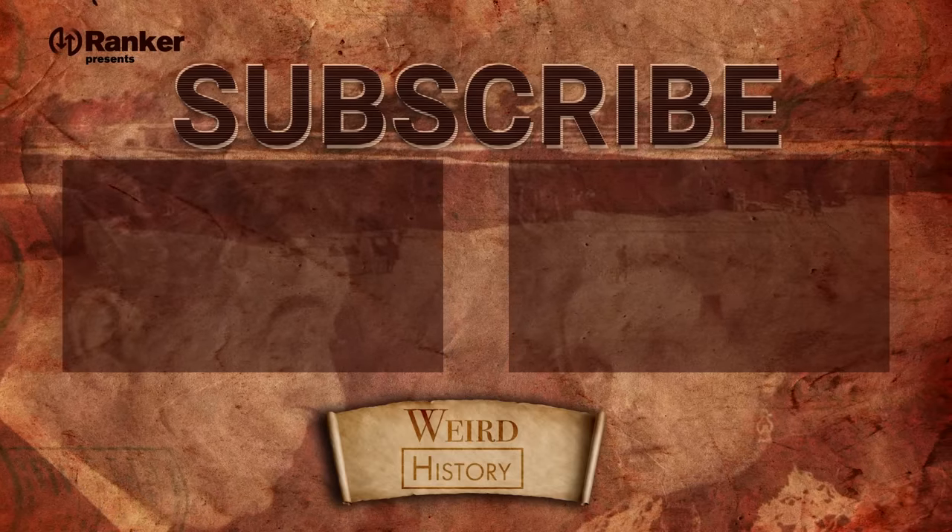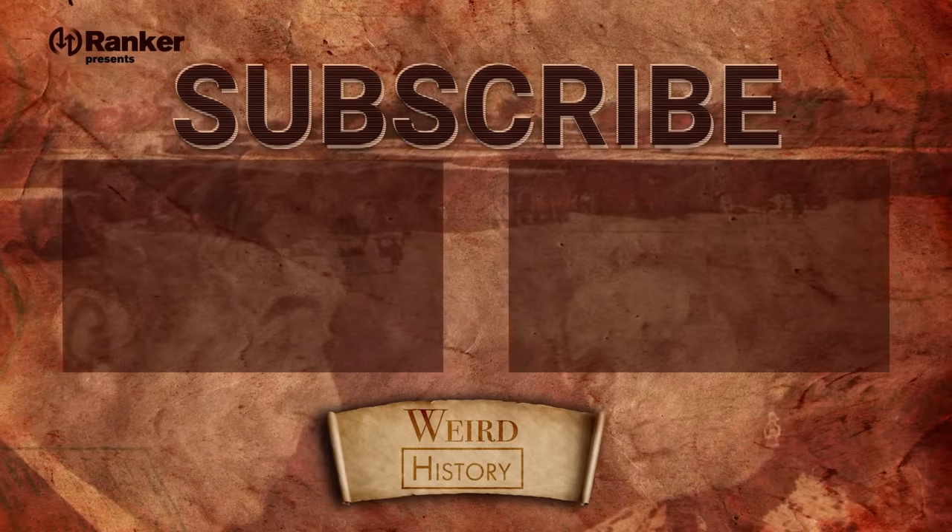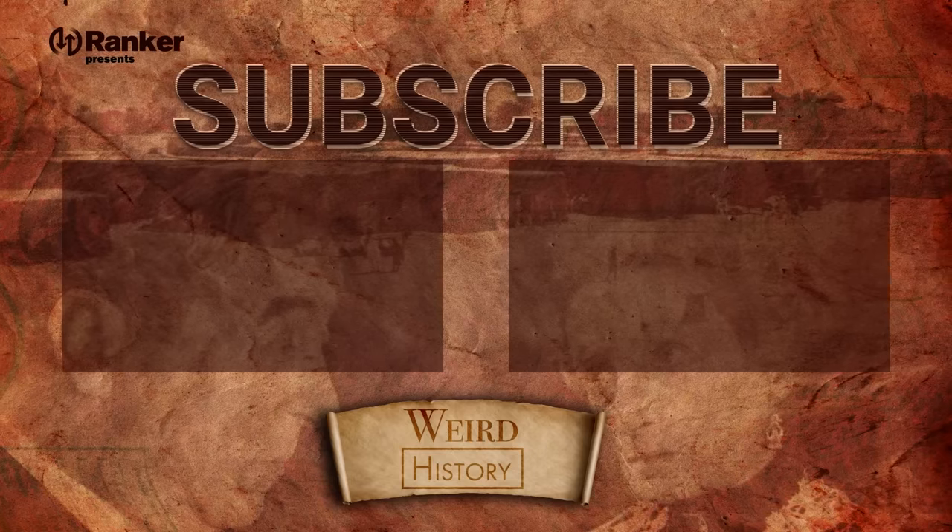So what do you think? What colorful facts surprised you the most? Let us know in the comments below, and check out some of these other videos from Weird History.